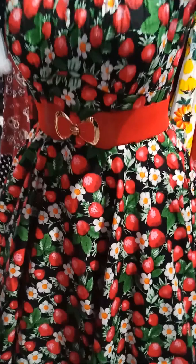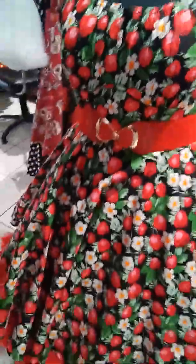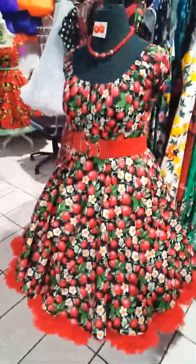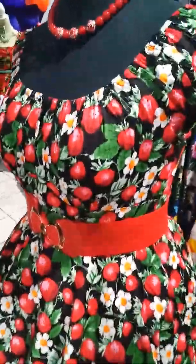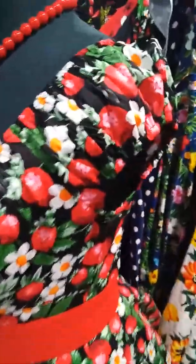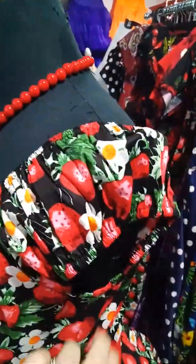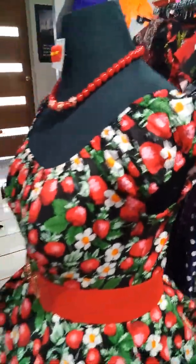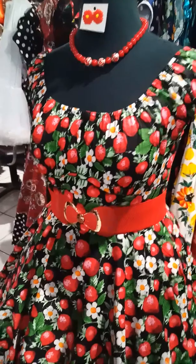This dress is full circle and a very pretty dress. It's got a little bit of elastic around the arms there too — it's very easy to fit for most people. Let me show you a little bit closer.